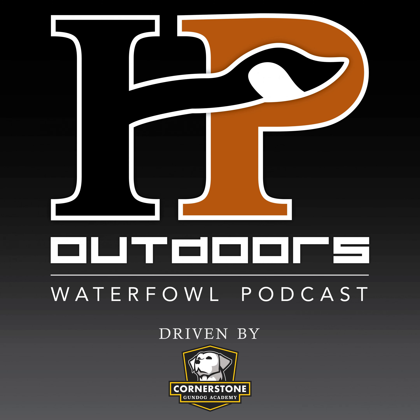The HP Outdoors Waterfowl Podcast is powered by Cornerstone Gundog Academy. CGA is the world's most comprehensive online gundog training resource. They've got over 160 instructional videos that include everything you need to take your seven-week-old puppy to a finished gundog. Visit CornerstoneGundogAcademy.com to sign up for the free preview module and begin your training journey today. Cornerstone Gundog Academy, the most advanced gundog training resource on the web.